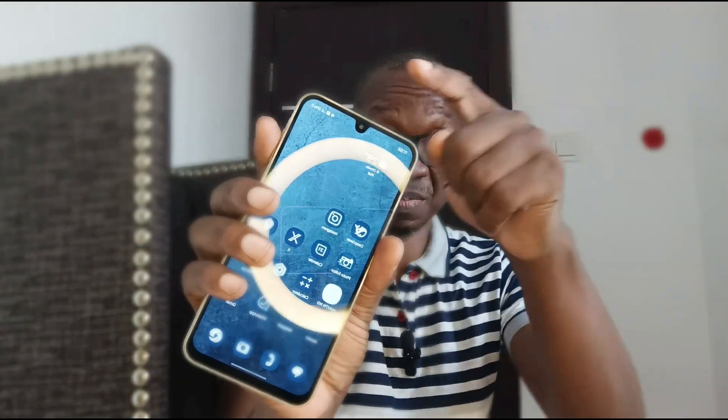The design is lovely. The only thing about the design that I do not appreciate is the water drop notch. But away from that.